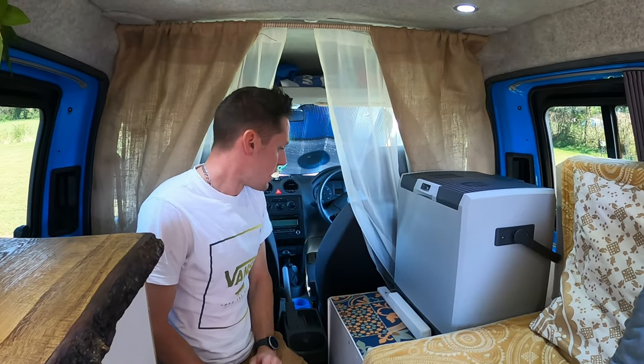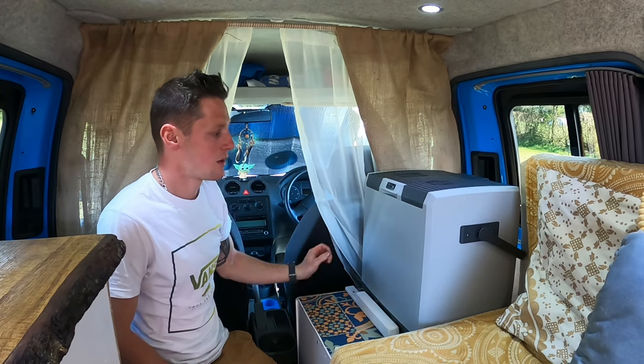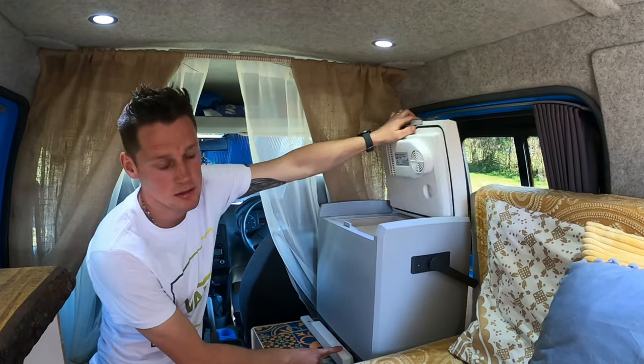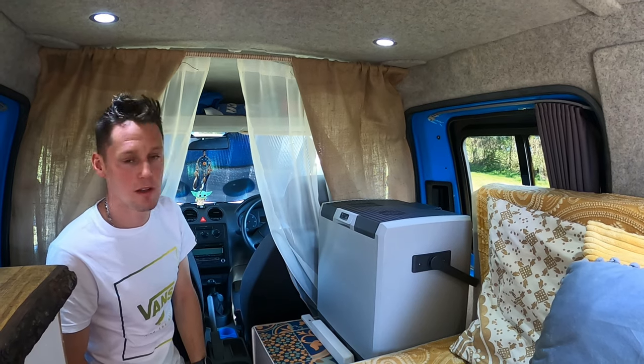On to our kitchen — our 28-litre cool box plugs in just down here and keeps all of our drinks and beers nice and cool. We've got a little baton in place just to stop it moving about, and so far it hasn't fallen over.